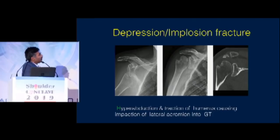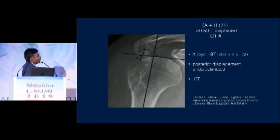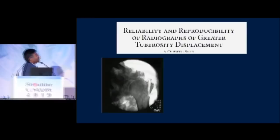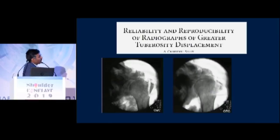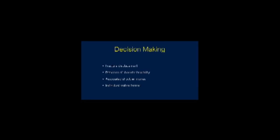We all know the displacement is superior and posterior. There have been many studies to show that a CT is a better option to assess this, but at least get more than two views — if not a CT, at least two or three views of the shoulder. A cadaver study showed that you need at least four views to really measure the displacement of the GT.